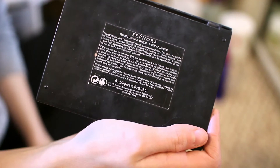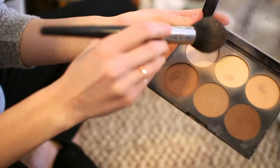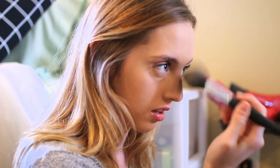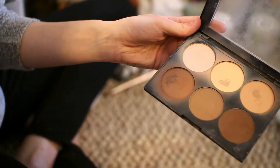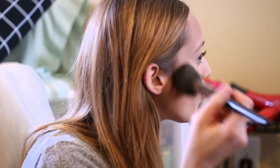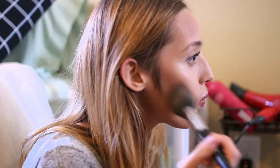I'm just going to quickly sweep my Kat Von D translucent powder underneath my eyes just to prevent it from creasing, and then I'm going into my Sephora contour palette. Whenever I'm running late I just try to simplify everything, so I'm using this not only as my highlight and contour but also as my eyeliner and eyeshadow — you have everything in one.